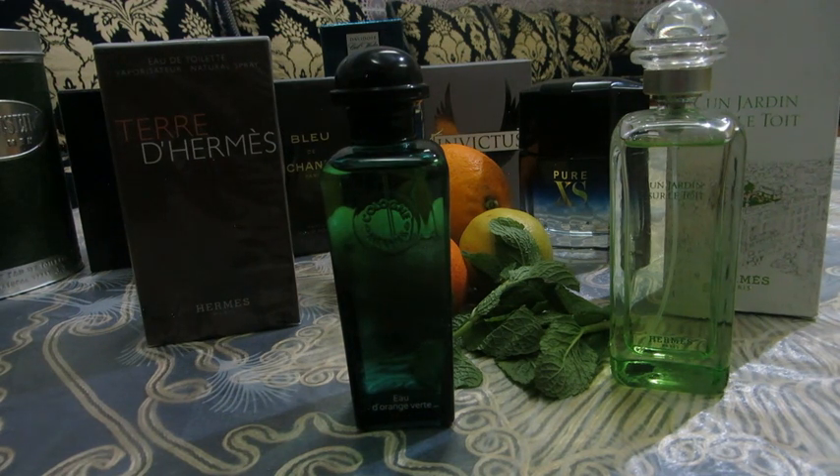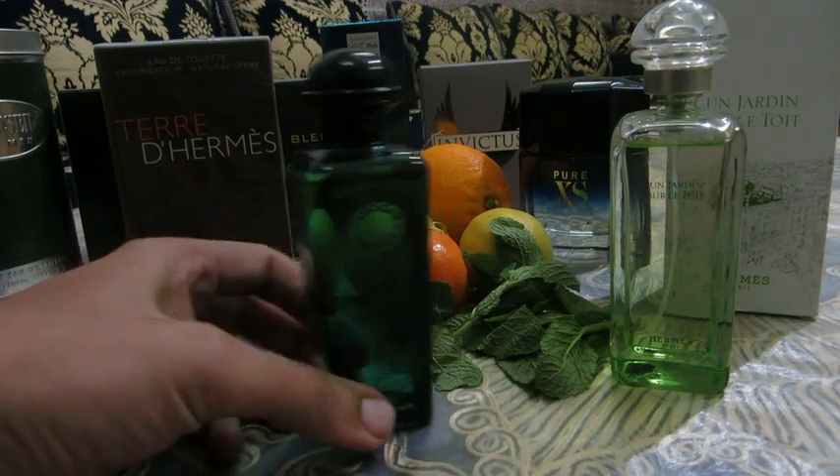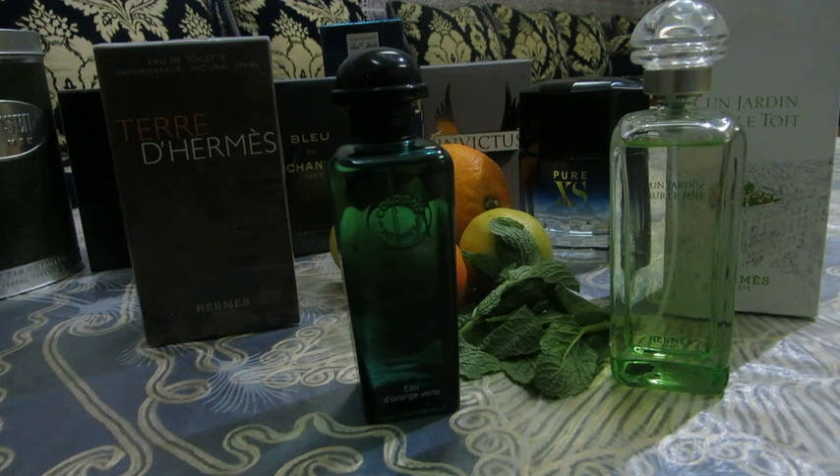I also smelled this fragrance as a kid on older people — family and friends of the family — both men and women, which definitely confirms this fragrance is unisex. What's unfortunate is that it fades away pretty quickly, which is disappointing because you fall in love with it at the start. I'd describe it as falling in love with a beautiful woman who leaves you the next morning. The projection and longevity are on the short side, and the sillage is pretty weak.